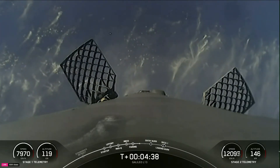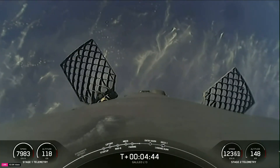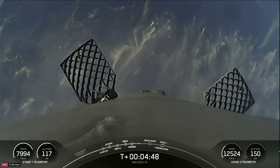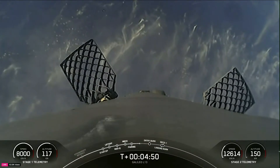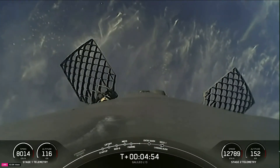For those of you watching along at home, you'll notice some important telemetry data is always displayed on your screen throughout a launch. On the bottom left you can see the speed and altitude of the first stage — this data shows the first stage elevation and how fast the stage is traveling as it makes its way back to Earth.